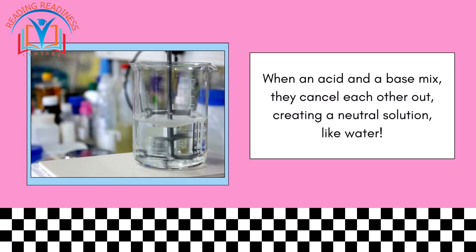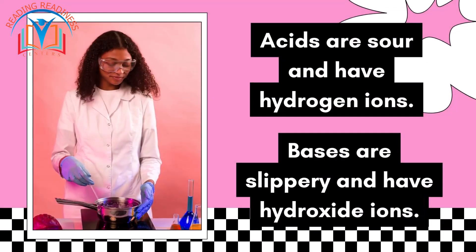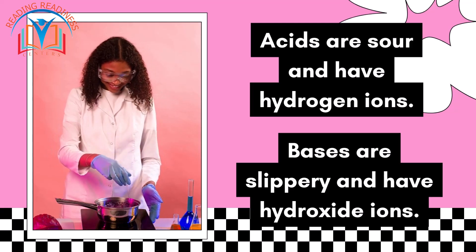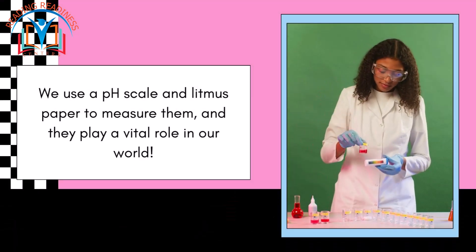When an acid and a base mix, they cancel each other out, creating a neutral solution like water. That's the amazing world of acids and bases! Remember: acids are sour and have hydrogen ions, while bases are slippery and have hydroxide ions. We use a pH scale and litmus paper to measure them, and they play a vital role in our world.